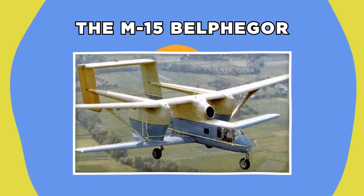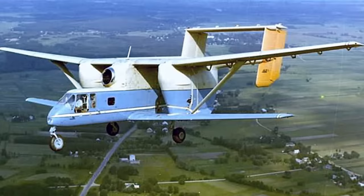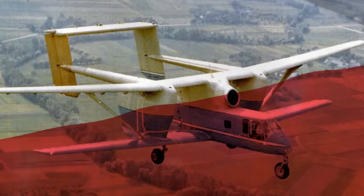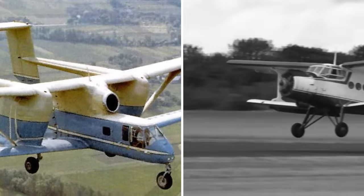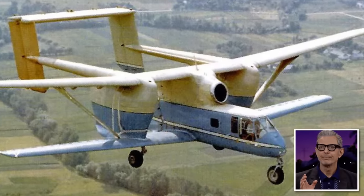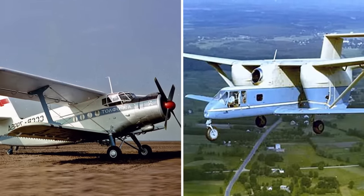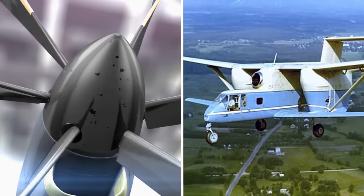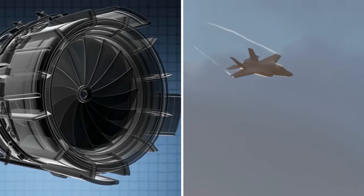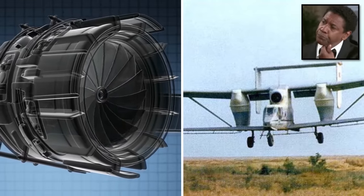The M15 Belphegor, often referred to as the ugliest plane in the world, certainly isn't the prettiest aircraft to look at. Hailing from the Soviet satellite state of Poland, this government-designed crop duster was meant to replace the old reliable AN-2 biplane, but the M15 was not what anyone in their right mind would call an improvement. Like the AN-2, the Belphegor was also a biplane, but its design traded a propeller-based turboprop engine for a turbofan-based jet engine. These powerful engines are intended for aircraft that need to reach high speeds, so using one in an agricultural aircraft was a weird world first.